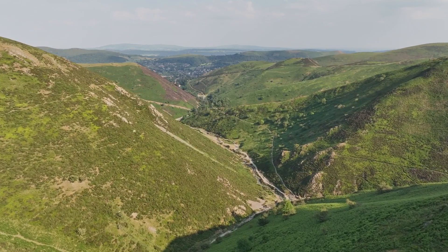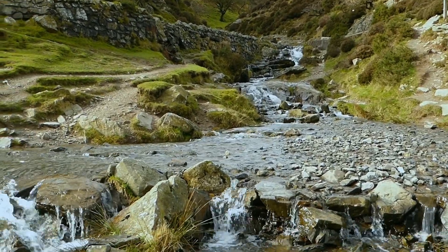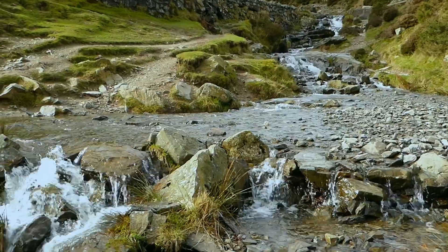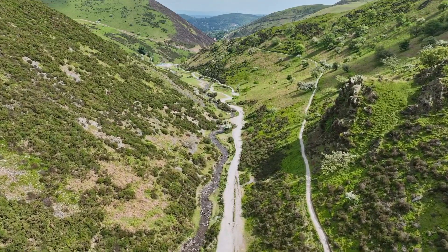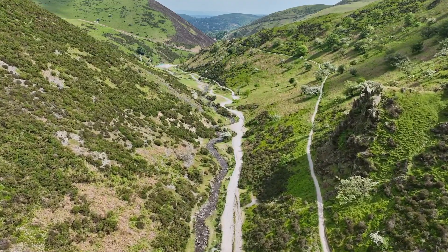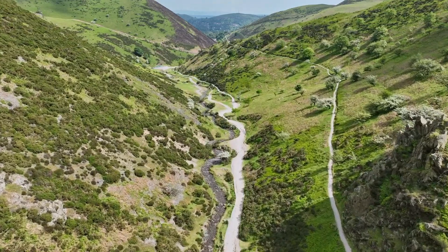As we descend, we come to the confluence where the stream from Lightspout meets that running alongside Motts Road. Here we enter the middle course of the river. The valley widens, as does the river, and we start to see meanders forming.